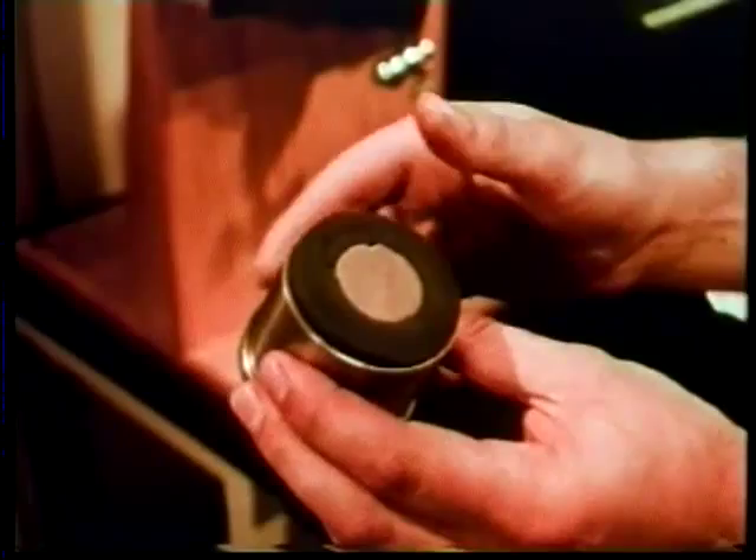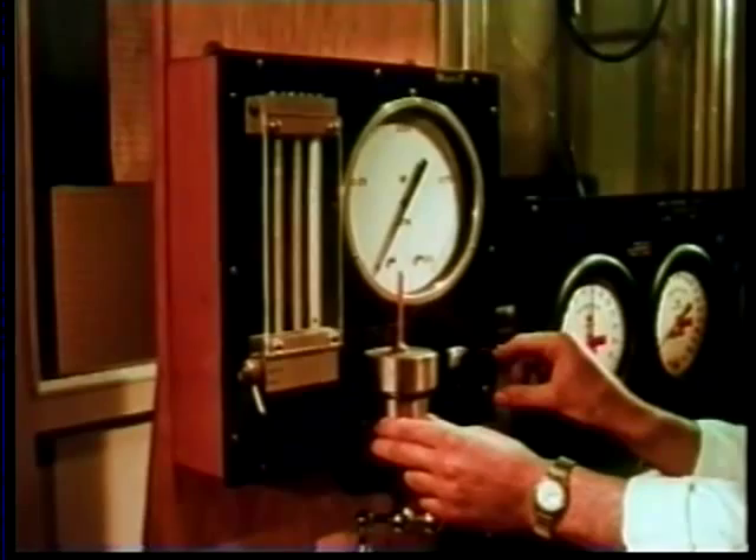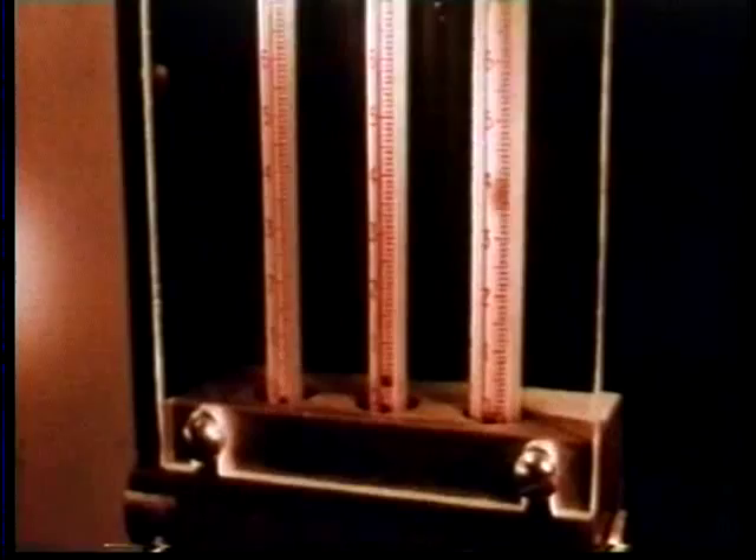In this apparatus, air pressure is applied to one surface. A sensitive manometer indicates the pressure drop across the sample and so measures the permeability. Finally, pore space — the space occupied by the billions of pores whose volume measures the rock's capacity for storing oil.